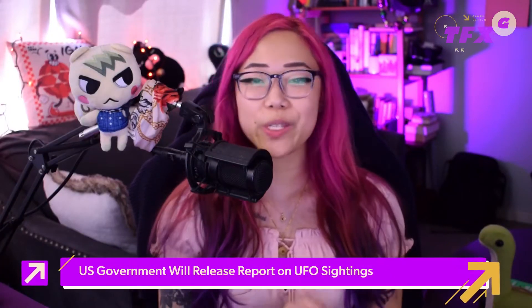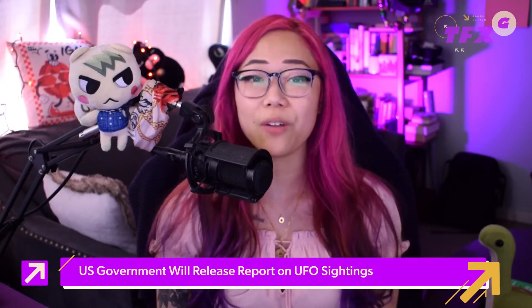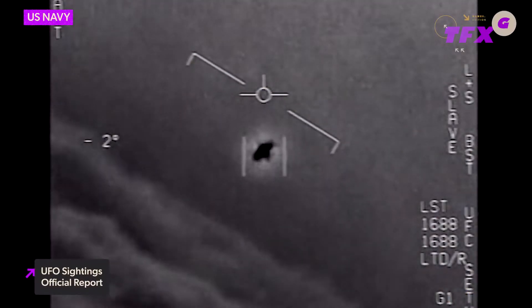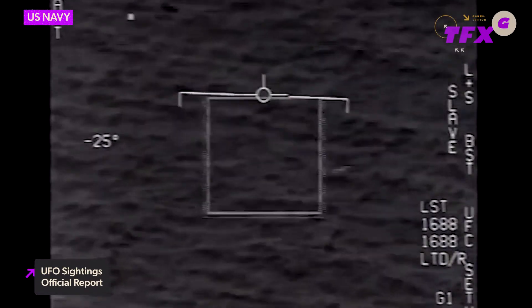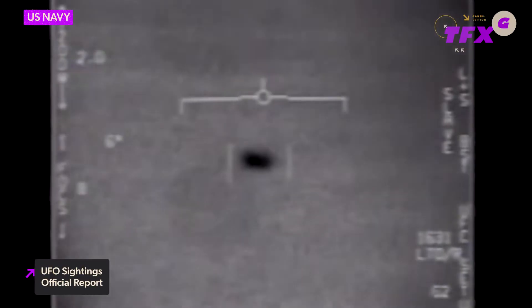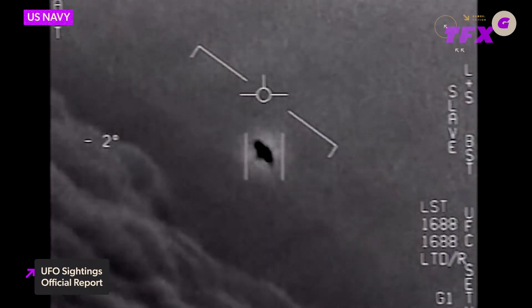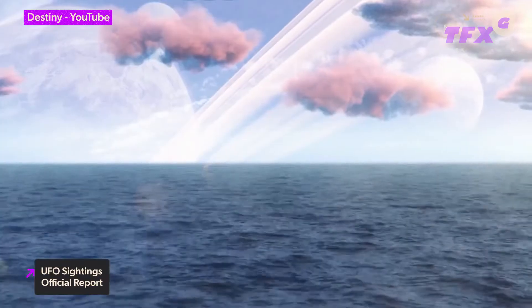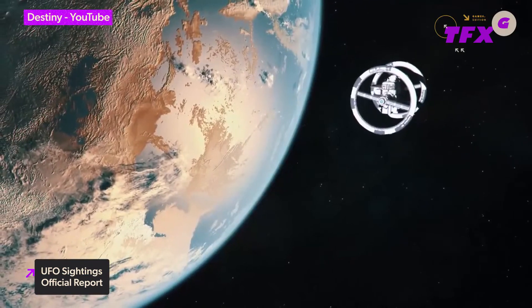Switching gears to some real-life news — the truth may finally be out there when the U.S. government releases a report on recent UFO sightings. According to the Intelligence Authorization Act for fiscal year 2021, intelligence and government officials are required to submit an unclassified report surrounding UFOs, or UAPs as they're most commonly known today. This report is expected to present the most substantive U.S. government account and detailed analysis of UAP and UFO data and intelligence to date.